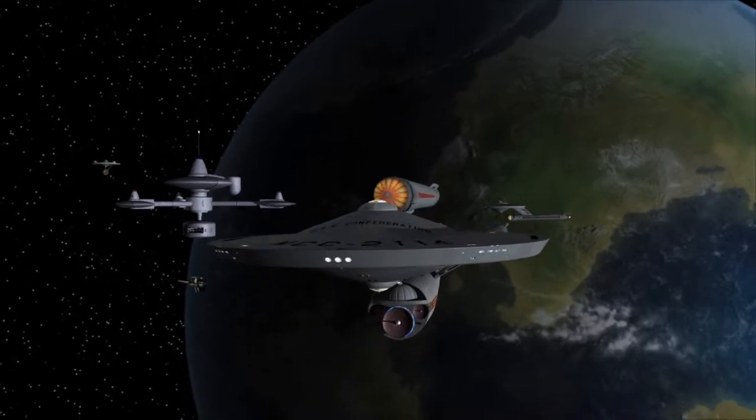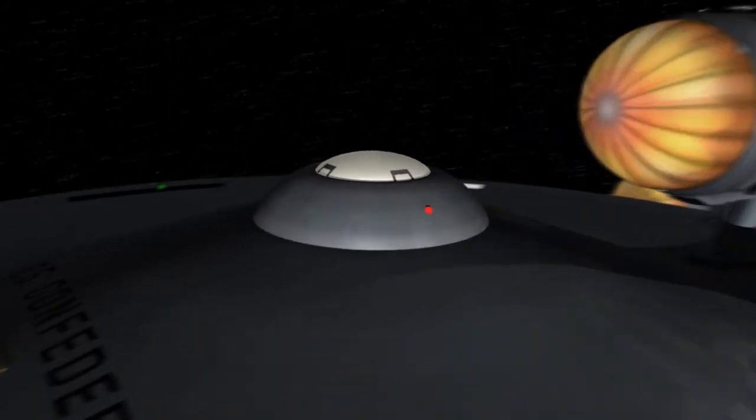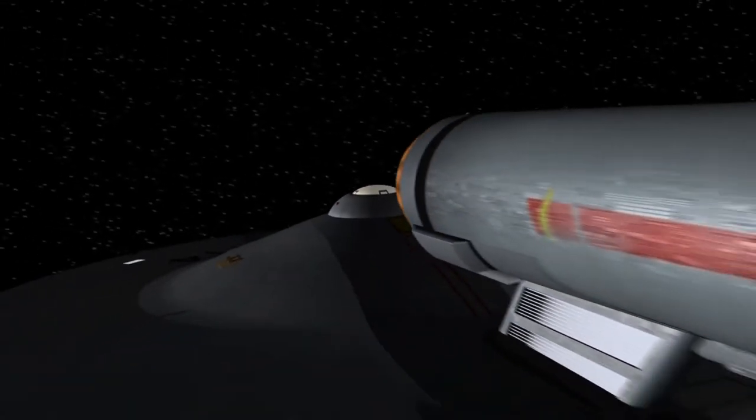Space, the final frontier. My name is Captain Foley and these are my adventures.